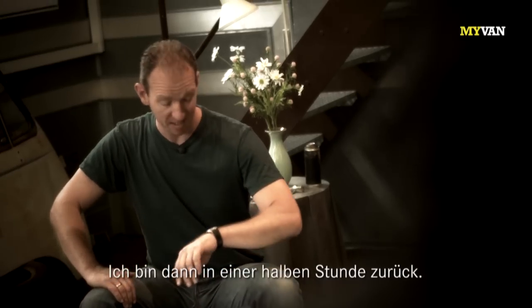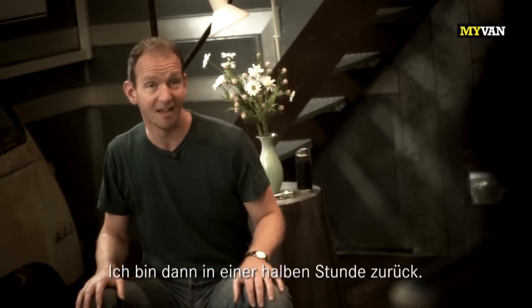I think I'm gonna get a cappuccino then. I'll be back in about half an hour. And here's your coffee spoon.